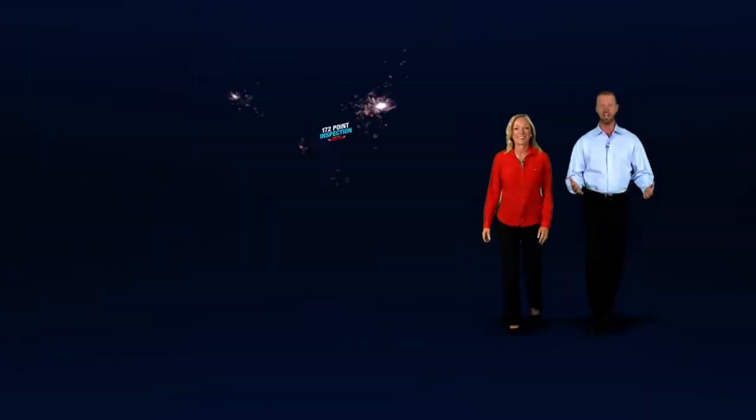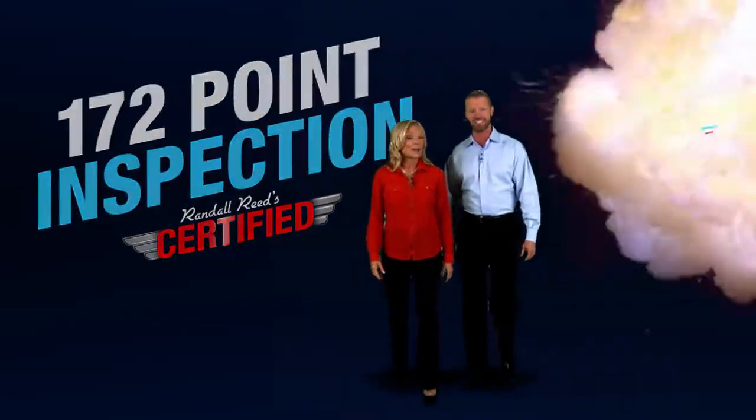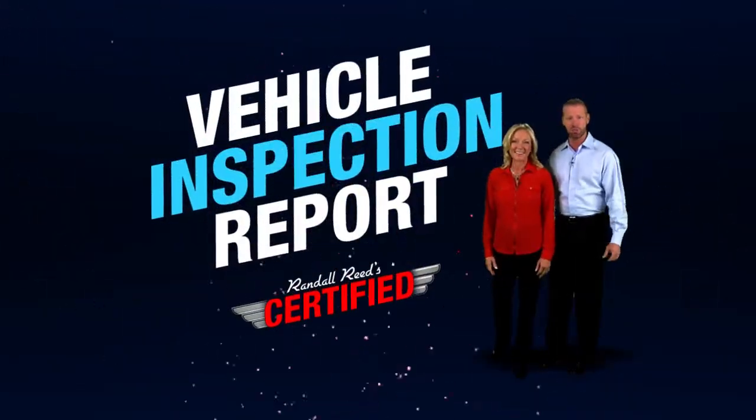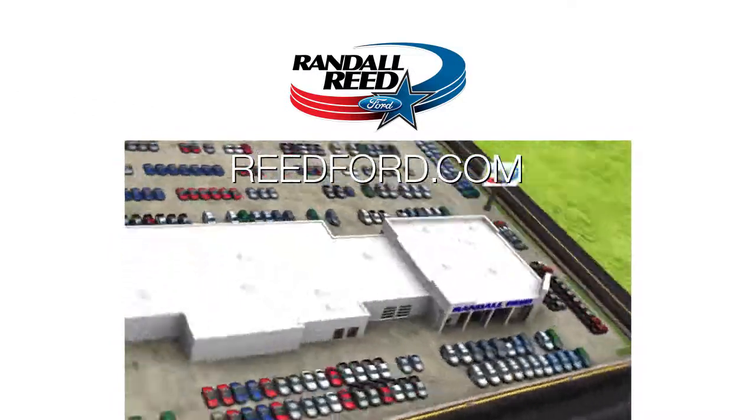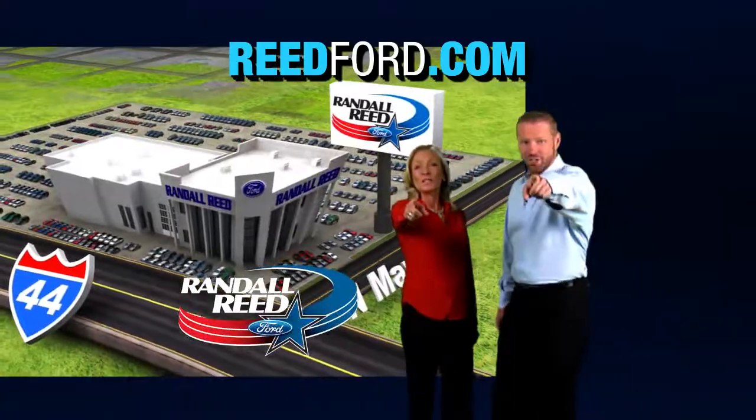READFORD.COM — rigorous 172-point inspection, comprehensive warranty coverage, vehicle inspection report, and 24-hour roadside assistance. READFORD.COM certified. We're dealin'!